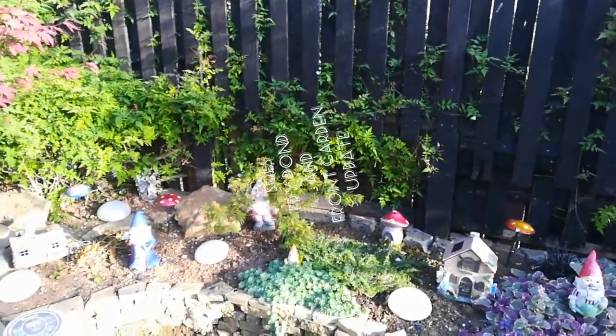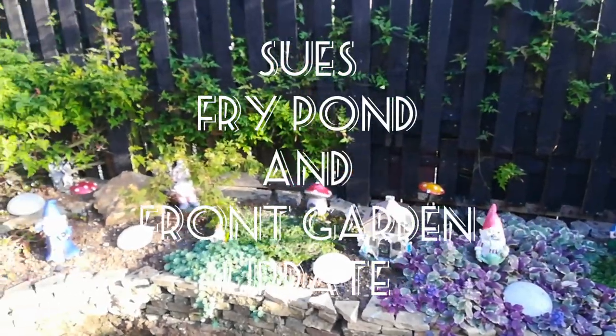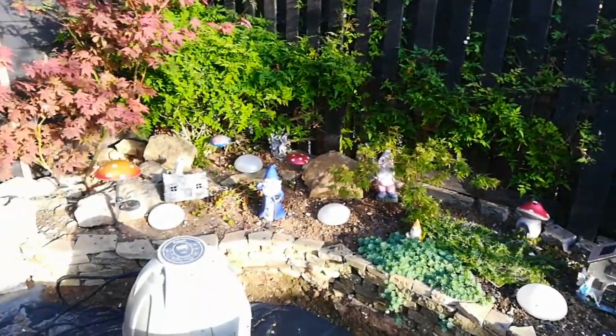Evening all and welcome back to Twisted Koi. Just wanted to give you a little update on the garden — the front garden, shall we say — as it's been a while.